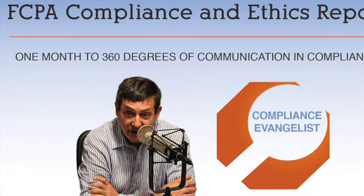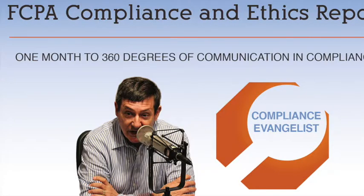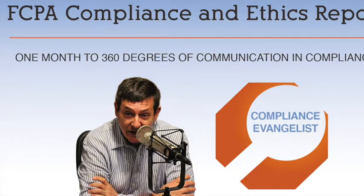It's going to be a very interesting month. I think as a CCO, you will learn quite a bit. And at the end of the month, you will not only have information which will allow you to be a more well-rounded CCO, but bring a much more holistic approach to your compliance function. My year-long series of one month to a more effective compliance program and the November edition of one month of 360 degrees of communication and compliance are a part of the Compliance Podcast Network.